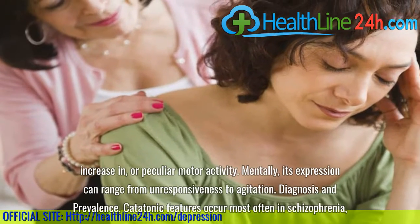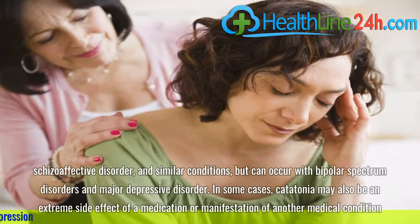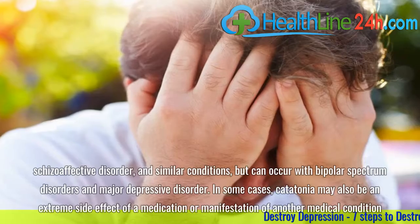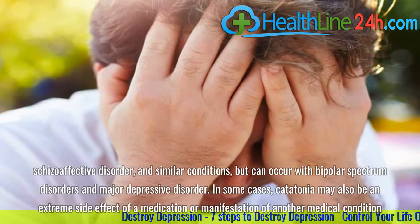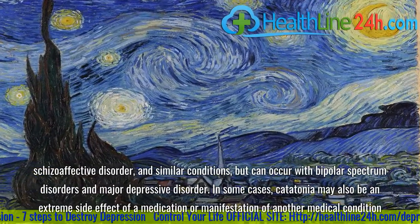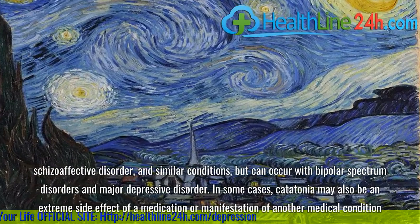Catatonic features occur most often in schizophrenia, schizoaffective disorder, and similar conditions, but can also occur with bipolar spectrum disorders and major depressive disorder. In some cases, catatonia may also be an extreme side effect of a medication or a manifestation of another medical condition.